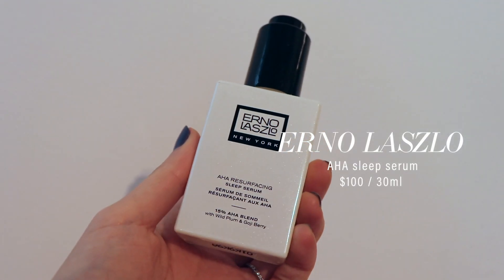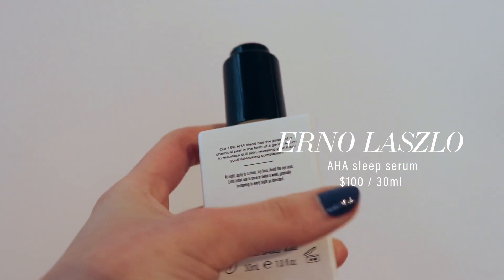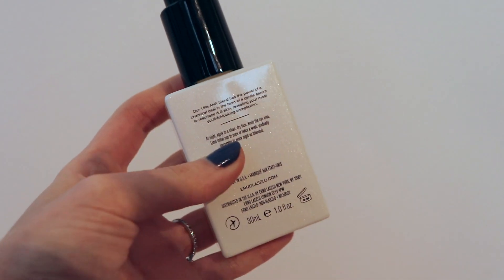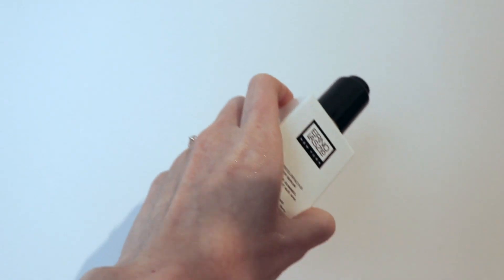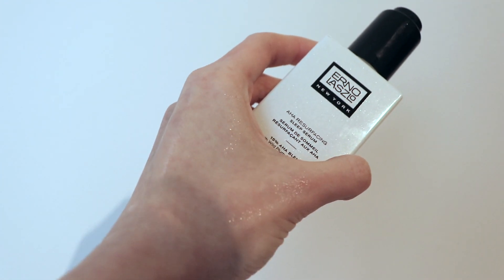The Erno Laszlo resurfacing AHA sleep serum sounds so promising — you apply it and wake up to glowy skin while you sleep. But this also sounds a lot like your standard acid serums. Let me preface this by saying it's $100, which is a lot of money even for an acid serum. My skin didn't really love it — I actually woke up to redder skin every time I used it. My point is there are a lot of other affordable options, like Farmacy's Honeymoon Glow, that do pretty much the same thing overnight. This is a pass for me. Instead, I'll be sleeping with the Erno Laszlo Memory Sleeping Mask every night — that product is a holy grail.